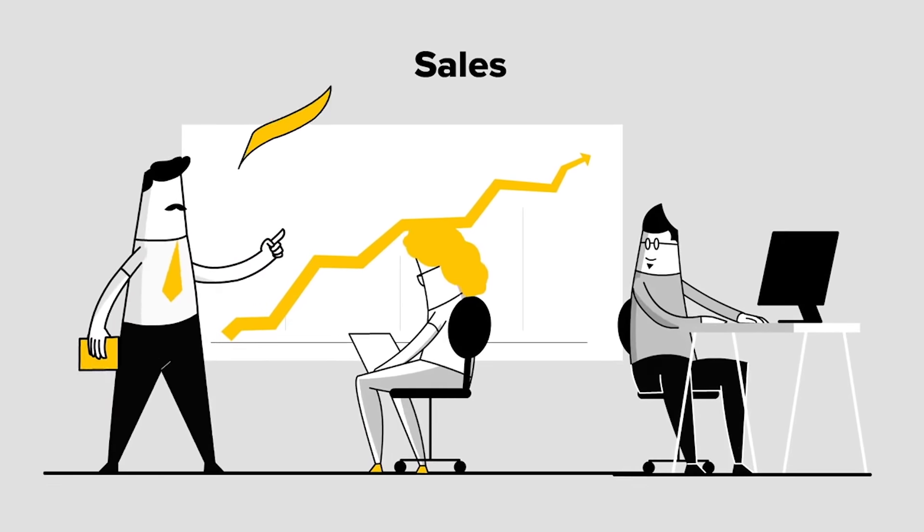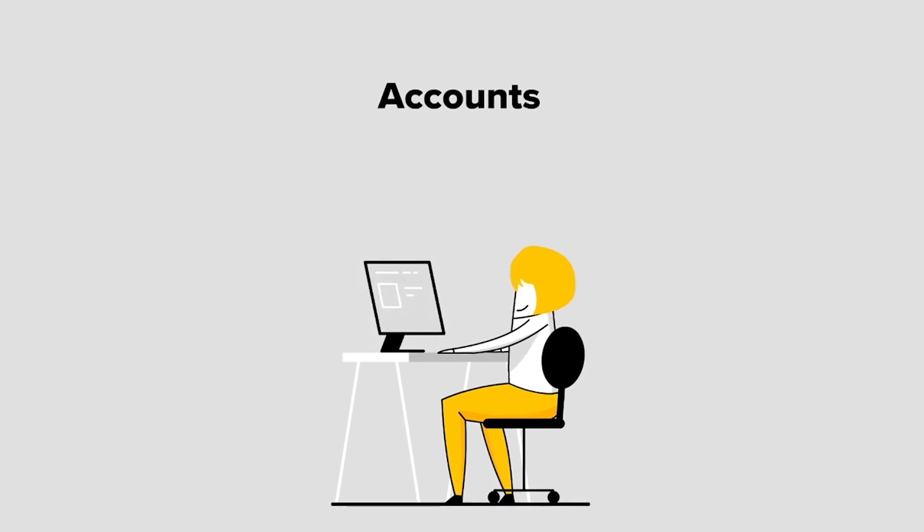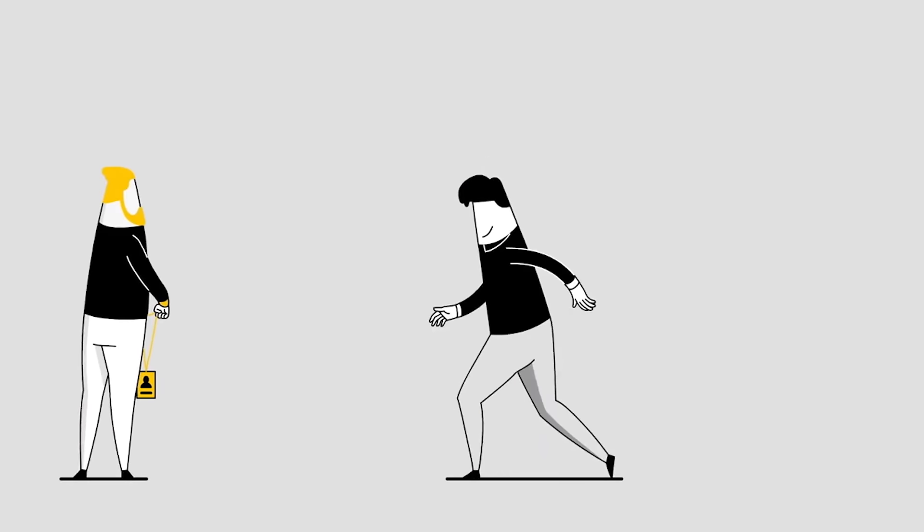Likewise, you can streamline your invoices by integrating your sales and accounting, automate sourcing, tracking, and hiring to recruit the best talent and build great teams.